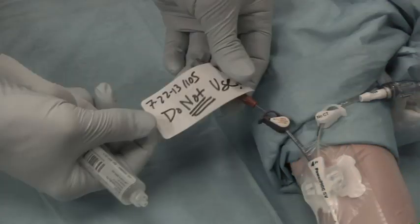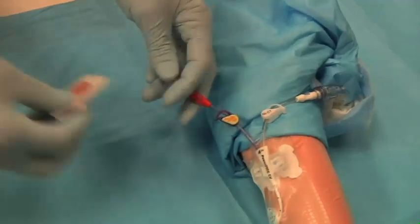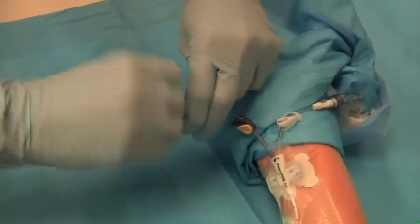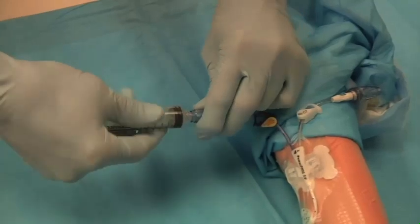Apply a label to indicate that no one should use the catheter for 30 minutes. After 30 minutes, return to the patient's bedside, remove the old label, scrub the hub, and connect the 10 milliliter syringe, and attempt to draw for blood.